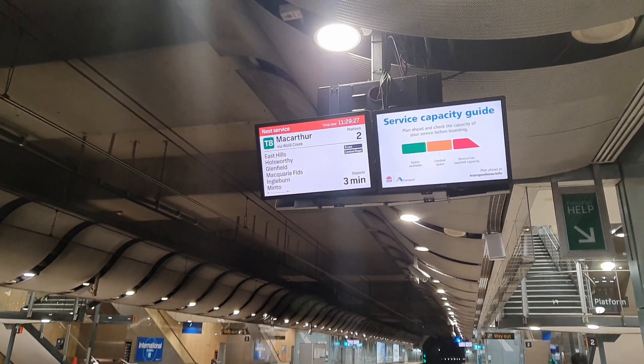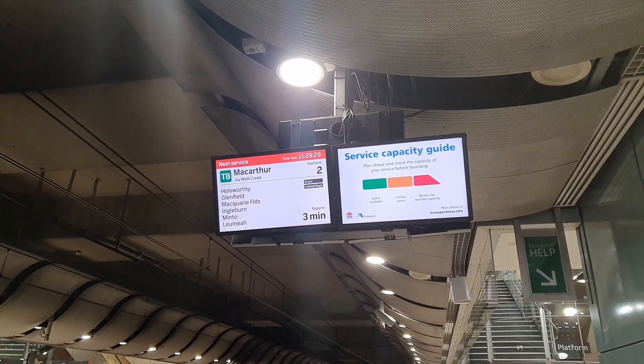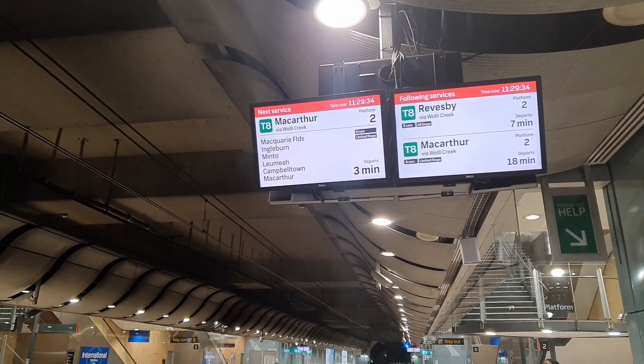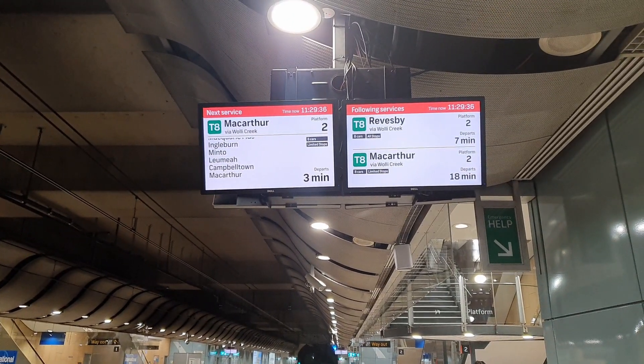I've shown the details for the train going in the other direction to the city; however, the current time, what stations the train is stopped at, and how long until the train arrives is clearly displayed on the notice boards for either side.